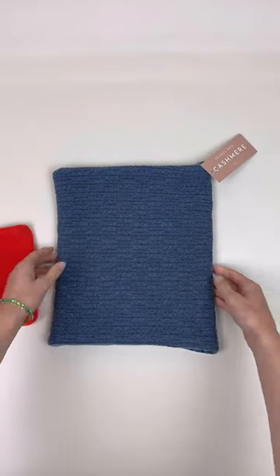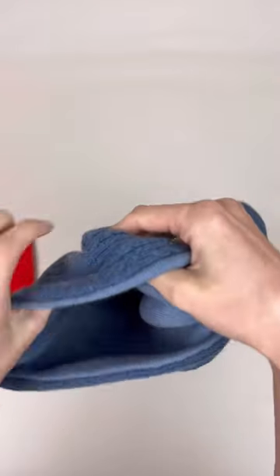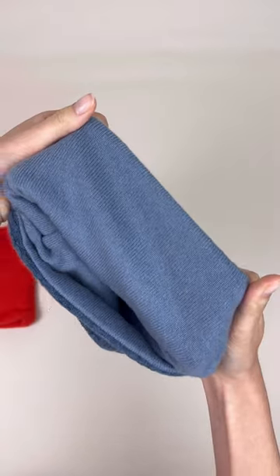Our luxury snood is about double the width, so 12 inches rather than 6. They are made out of the most luxurious cashmere and they're also reversible. When worn, they sit closer to the neck and nearer to your chin — great if you feel the cold and don't want any draughts around your neck.